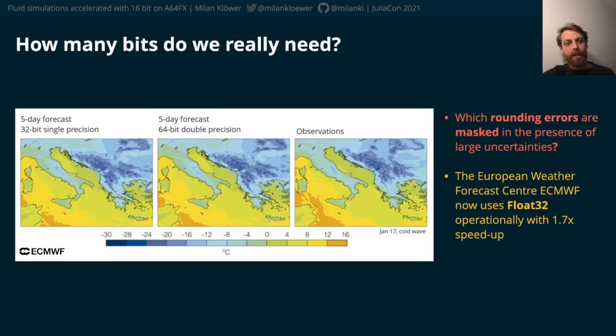In the presence of large uncertainties, most rounding errors will be masked and not decrease the fidelity of the forecast. The European Weather Forecast Centre ECMWF now uses float32 — that means single precision — operationally.